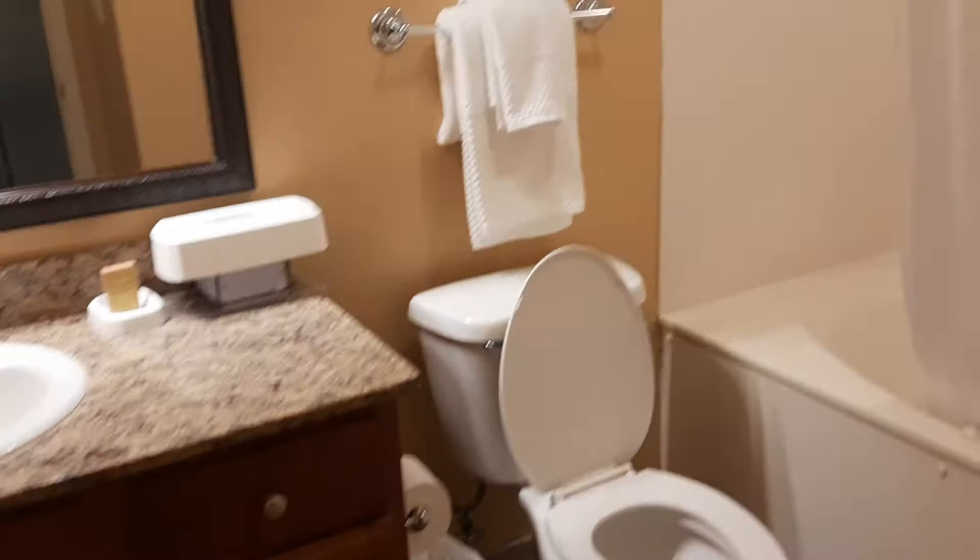And then this is our bathroom. We have a vanity, this is like a whirlpool tub, and a nice closet right here to put more stuff in. So that is what that looks like.